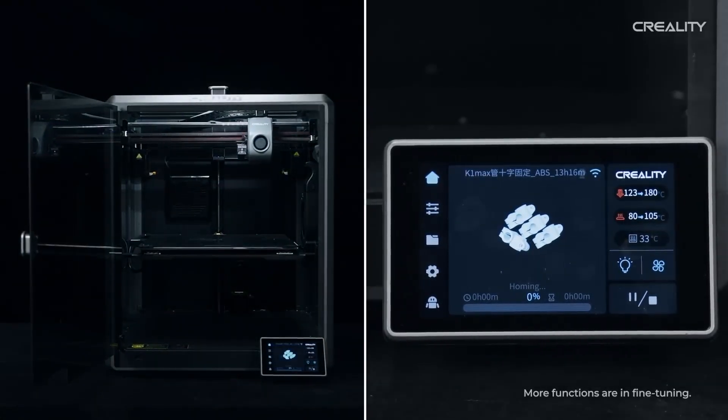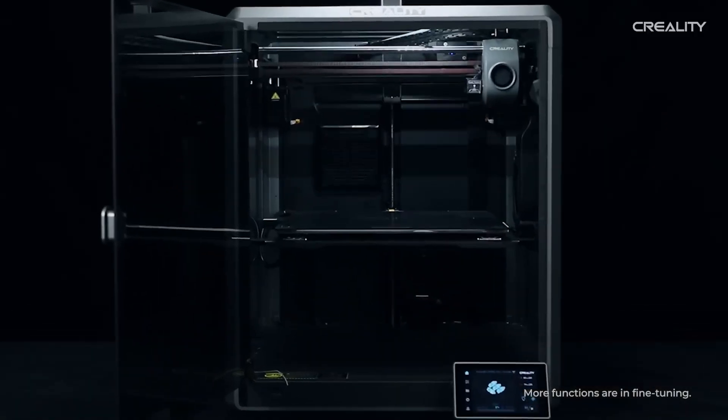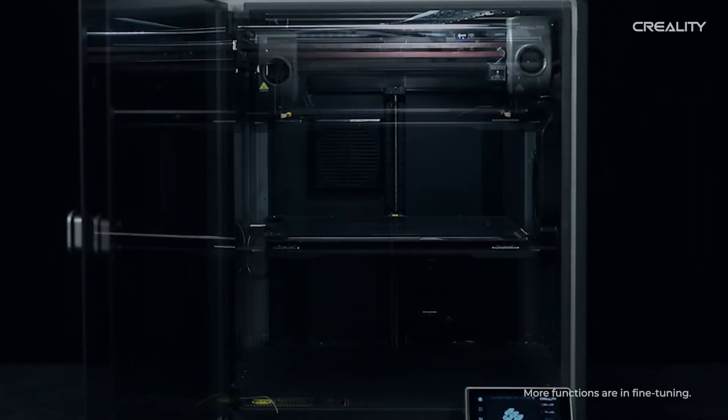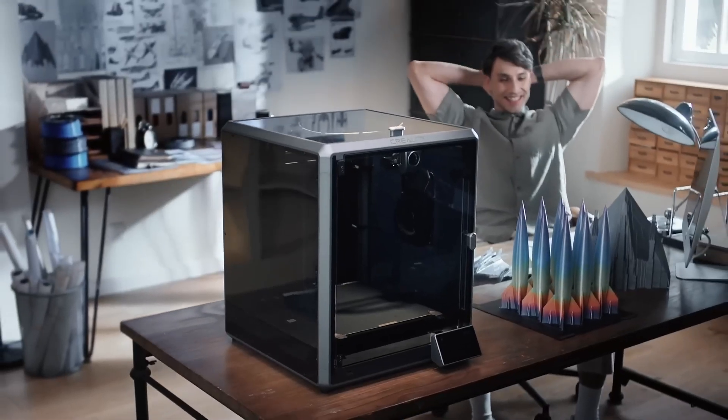On the downside, the Creality app has received mixed reviews. While it's functional for monitoring prints and adjusting settings, its model library and slicer features have raised some concerns about intellectual property. So, should you buy the K1 Max? If you have around $900, I'd say it's a fantastic choice.